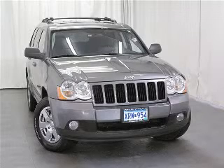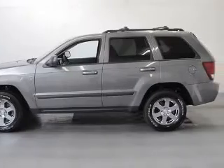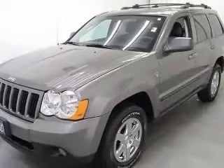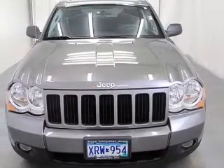We are proud to present this excellent 2008 Jeep Grand Cherokee. This Grand Cherokee has a 4.7L V8 engine and an automatic transmission. This vehicle has a mineral-grade metallic clear coat exterior and includes the following options.